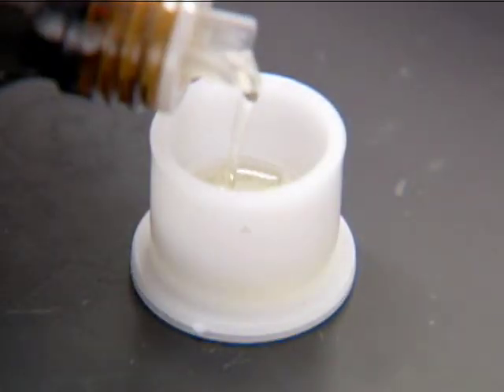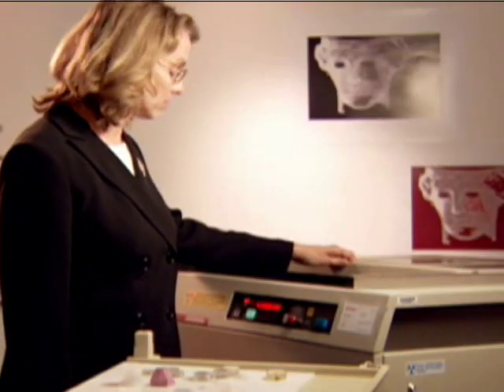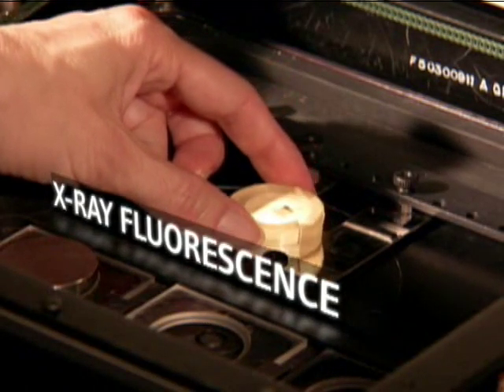It was embedded in liquid resin that was hardened under blue light. The embedded tack was then cut and polished. To determine the tack's composition, it was analyzed using an X-ray technique known as X-ray fluorescence, or XRF.